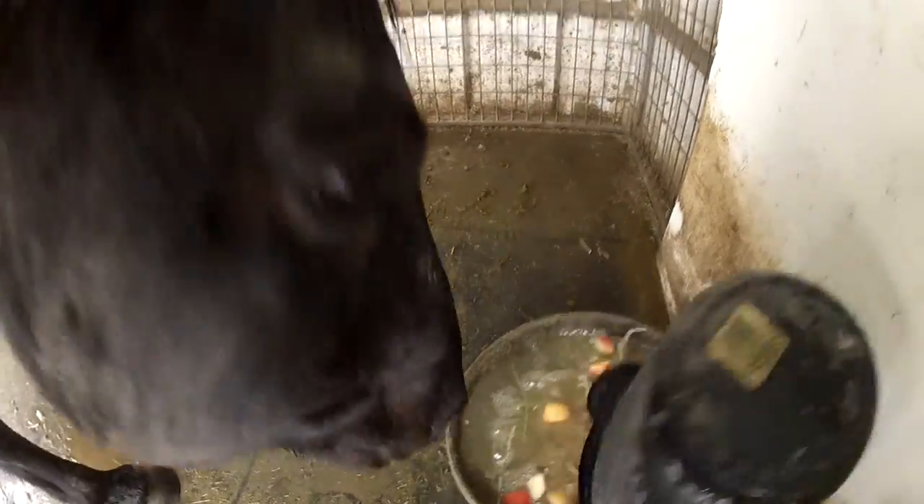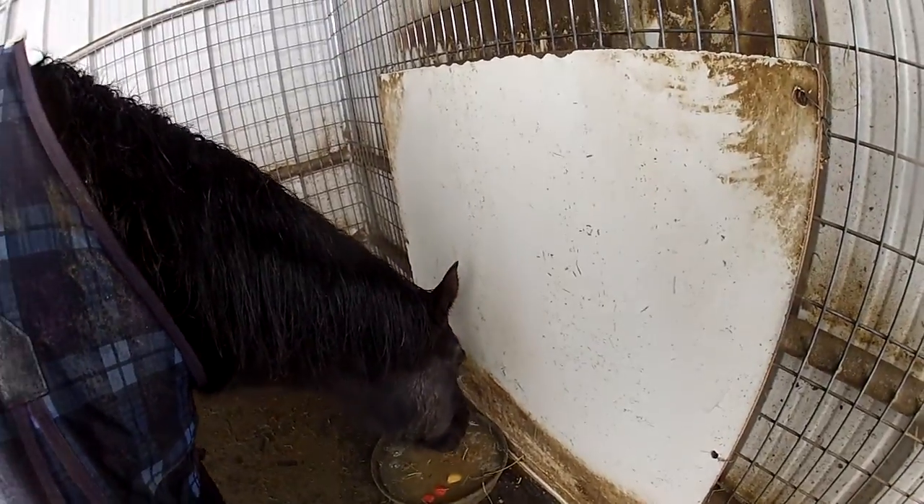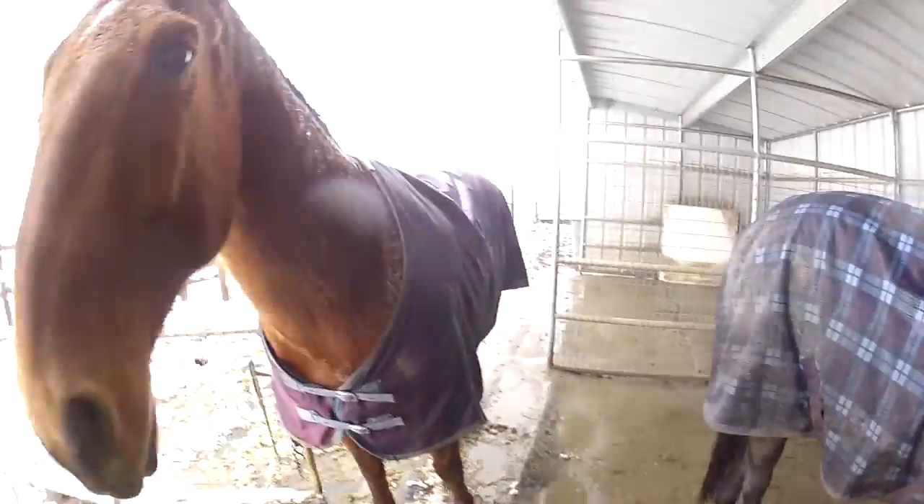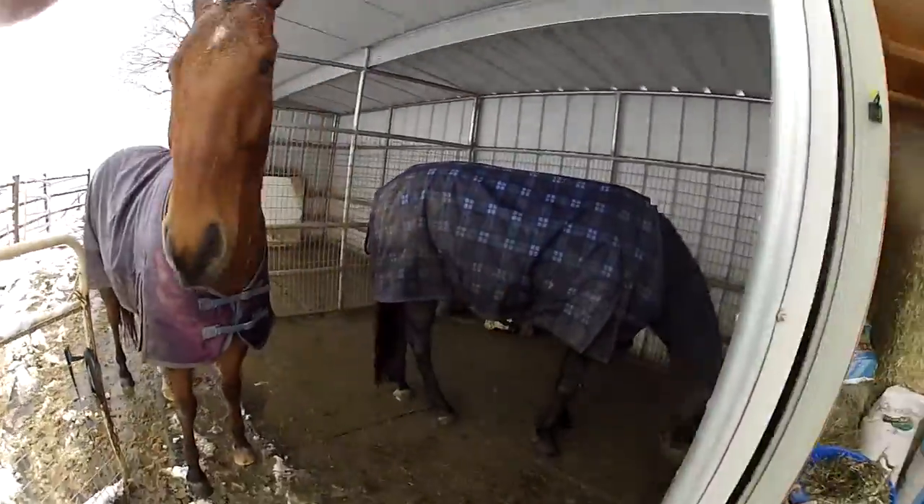I don't want colic. I don't want a vet bill for them. They just love this stuff. I give them soup at least three times a day when it's freezing out and it's wet out. It's the only way to make sure that they're getting enough water.